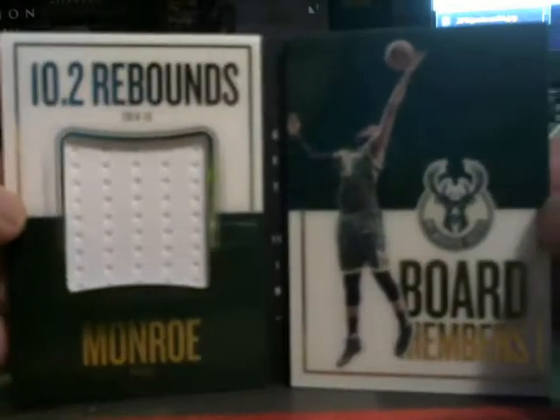Numbered 149 board members, Greg Monroe. Numbered three of 149 for the Grizzlies, Zach Randolph. Board members, 75, Shaquille O'Neal.